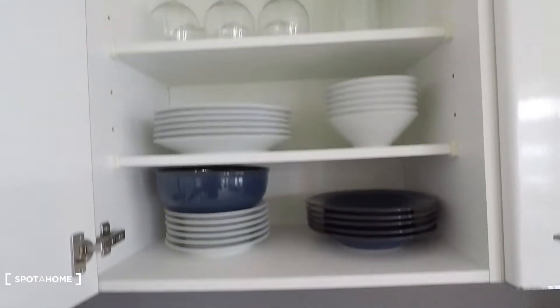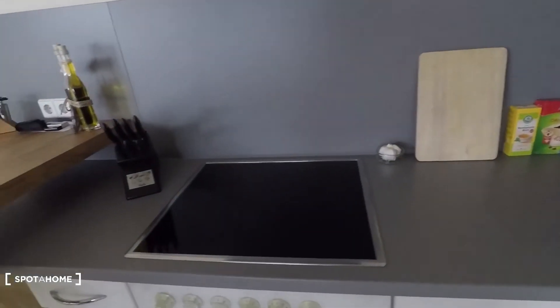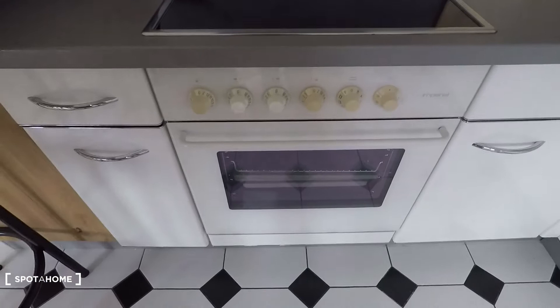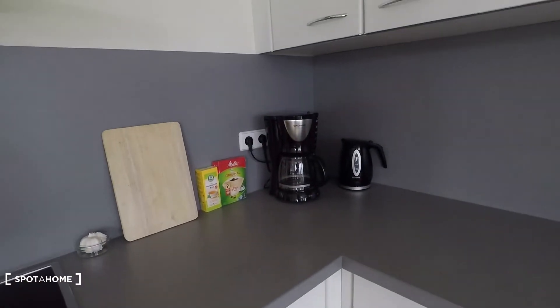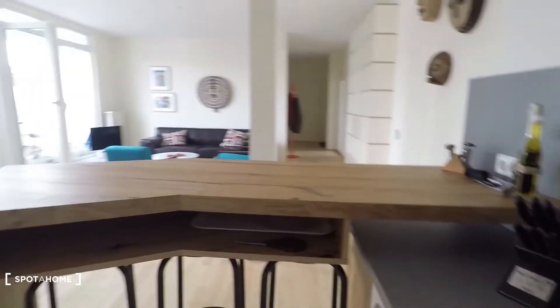Here on top you have glasses, and dishes of all kinds. Here you have an electronic oven, coffee machine, water boiler, and knives. So it's totally equipped.